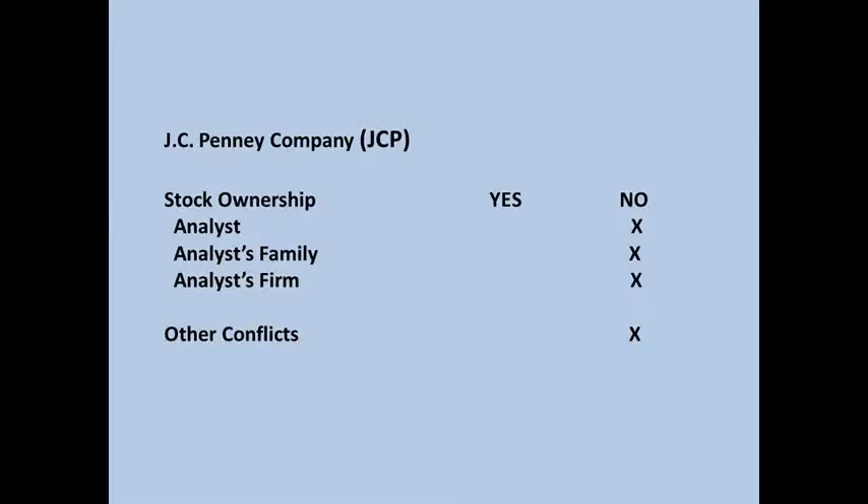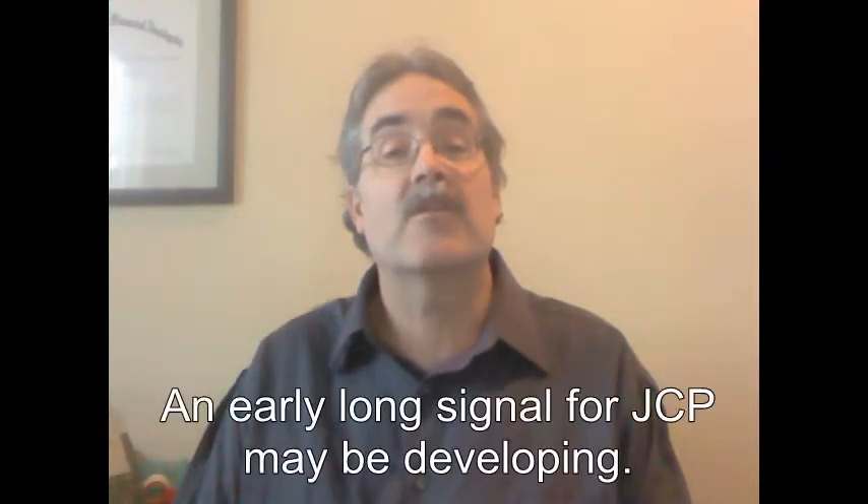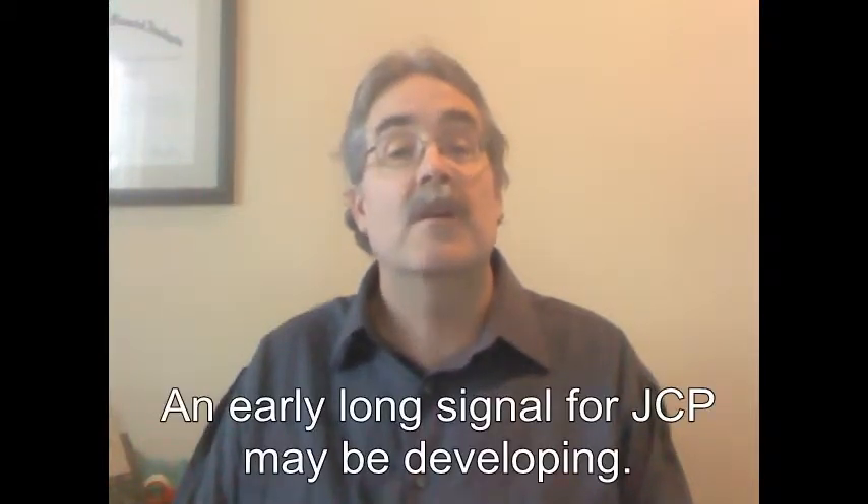The earnings announcement appears to have been a huge miss from expectation, but it initially sent the stock up a bit, confirming the technical thesis that an early long signal is developing. The huge correction has set up a possible base and the opportunity for a long-term trend change to develop. Pure technicals suggest upside room near term.